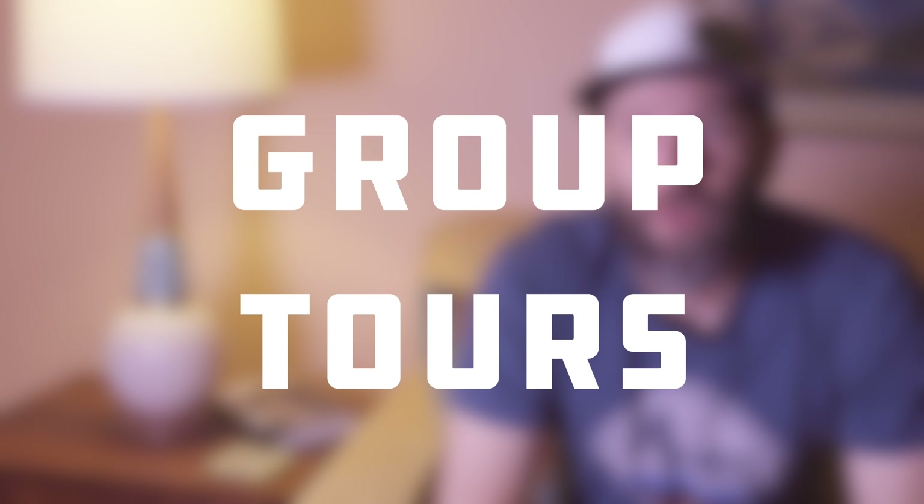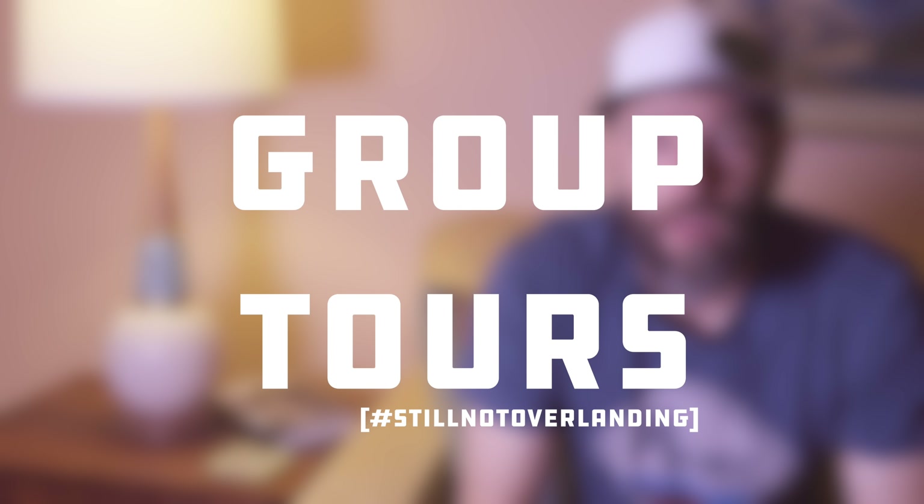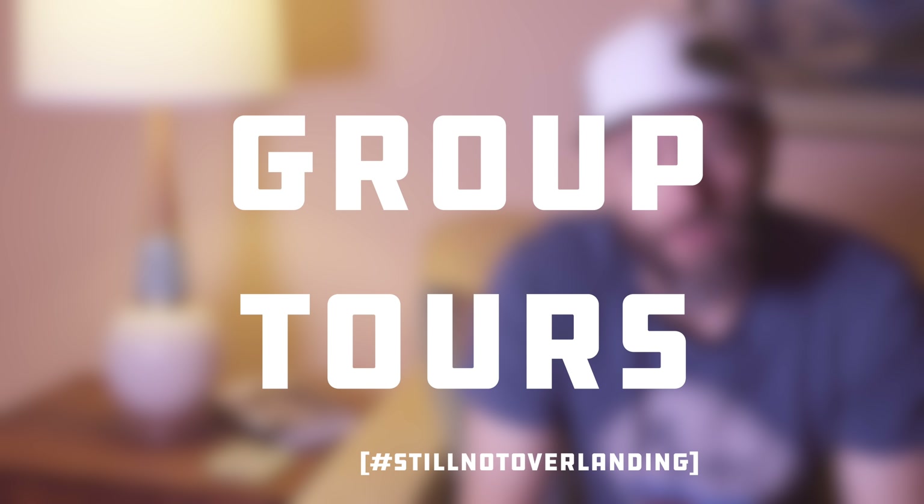Group tours are another thing we're going to do more of in 2019. We did one in 2018 and one on New Year's Day. A group tour is basically a day trip where we put it out to our Facebook group, YouTube channel, and Instagram, and say 'here's what it's going to be like, here's how long, here's where we're going.' So far we've done two trips with 13 vehicles each — families, single people, retirees. As long as you're down with the all-terrain family vibe of having fun, stopping a lot, and getting out of the car, you're welcome.